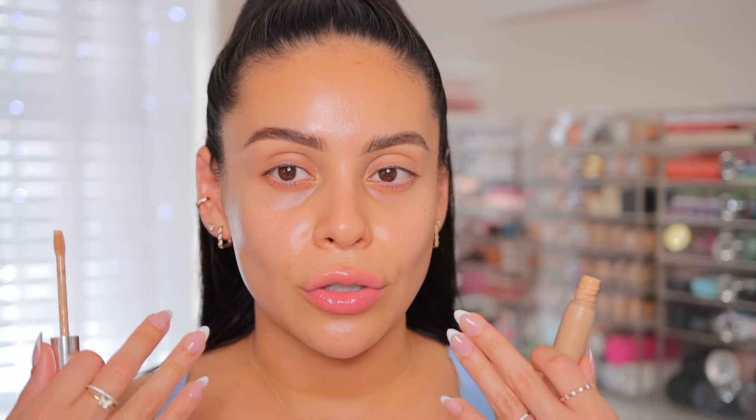Now let's conceal with the Triclone Skin Tech Concealer from Haus Labs — this one is in shade 24. For this makeup look I recommend using a concealer that is pretty much the same exact color as your skin. You don't want anything too bright because it's going to draw attention to those areas — we want everything nice, neutral, and seamless. This is a really great shade.